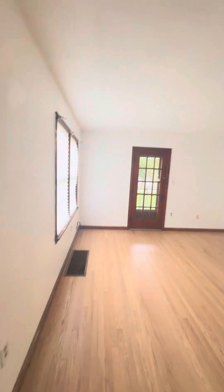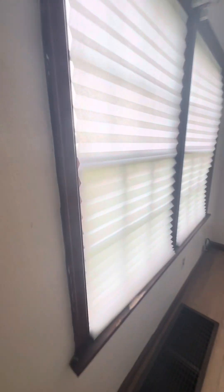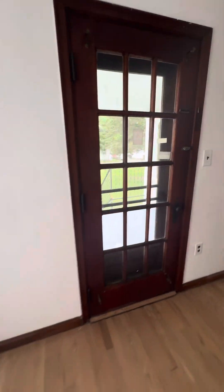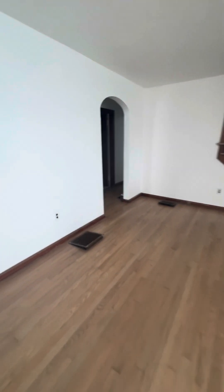That appears to be a side door — that's your front door. The original single-pane windows are nothing necessarily wrong with them, just older and not as efficient. The view from this way is super clean in here.